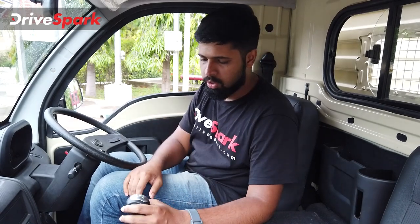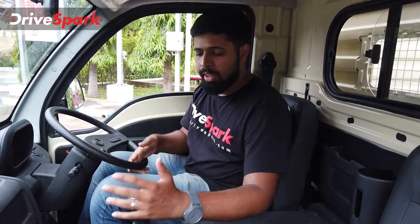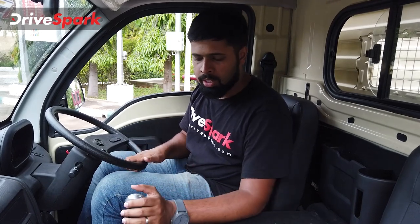You can even start from 4th gear because there is a lot of torque in the electric motor, unlike diesel and petrol. You can use the first and second gear for load or uphills and steep climbs. You can start from 3rd gear normally.